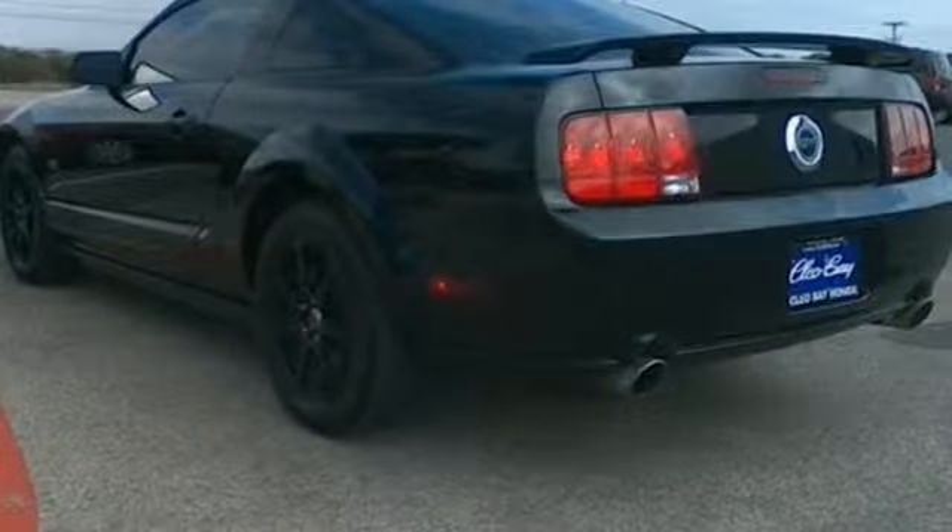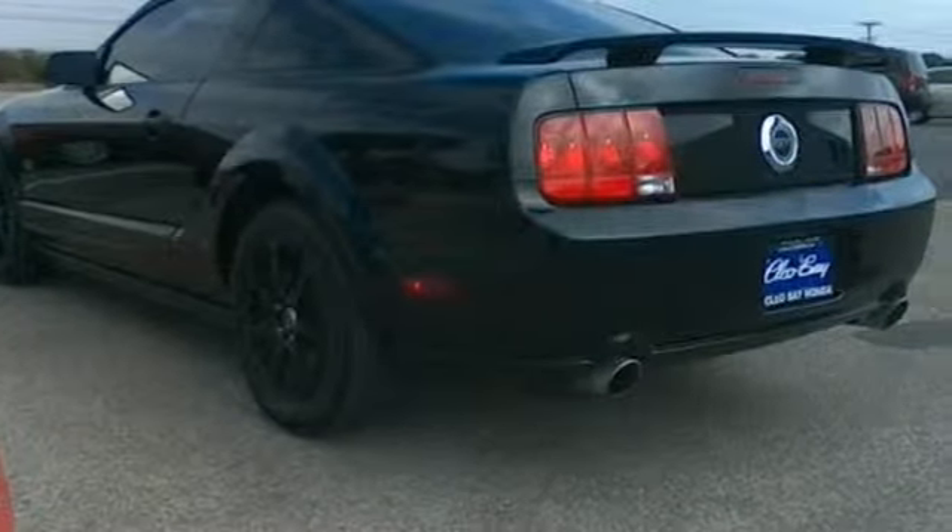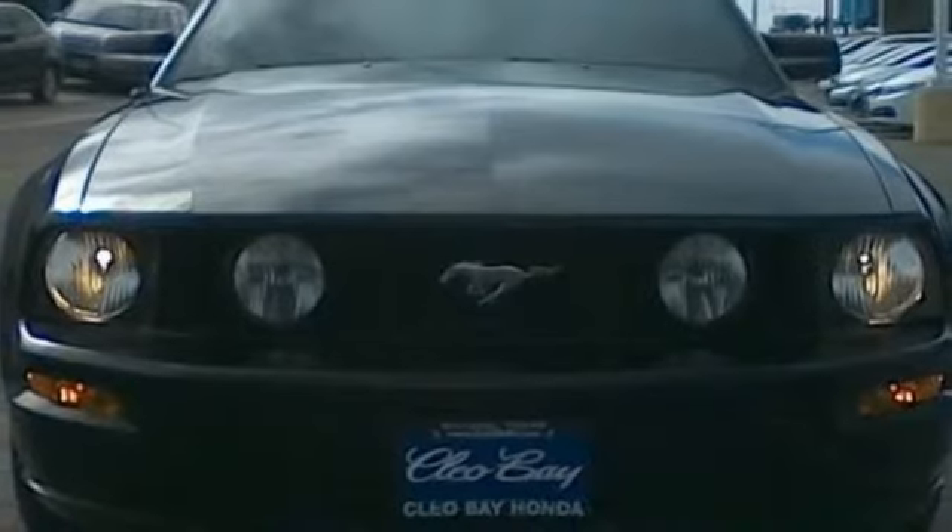All this driving excitement comes at an attainable price. You know you want to — come on in and take it for a test drive.